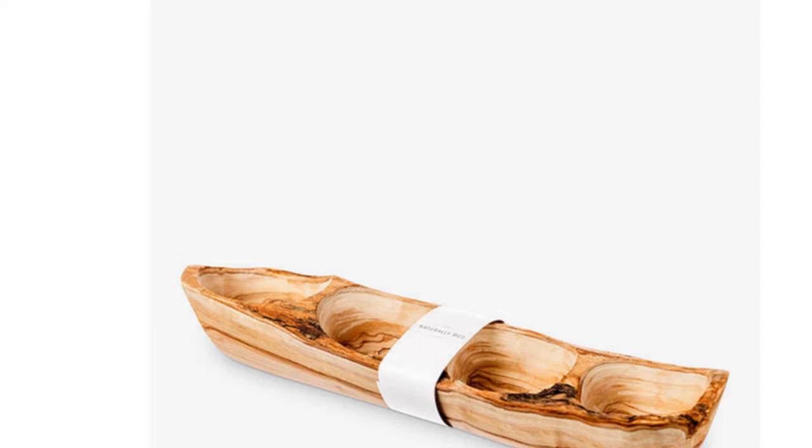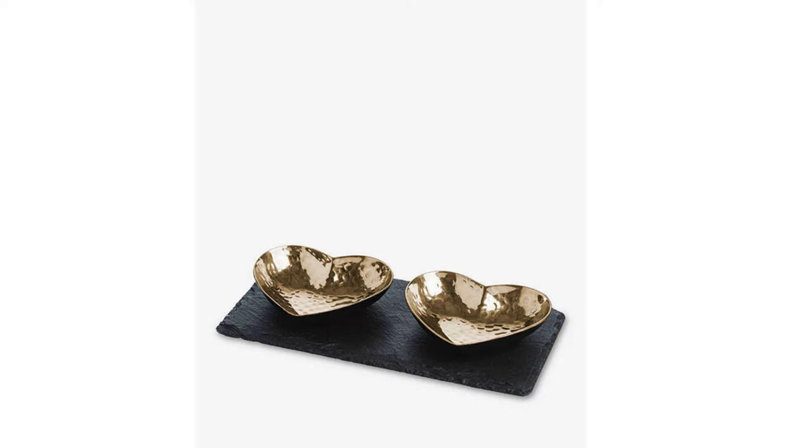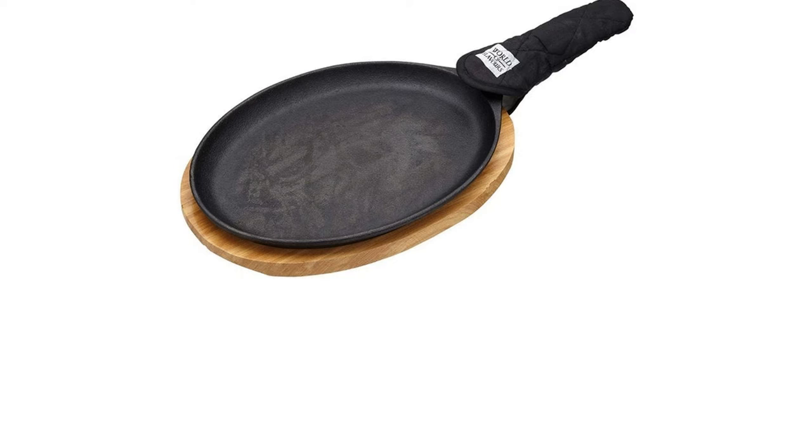When entertaining, a host should always present food to be neat, appetizing and accessible. Also known as a serving plate, serving platter, sharing plate or party platter, a serving dish is essential for any household.